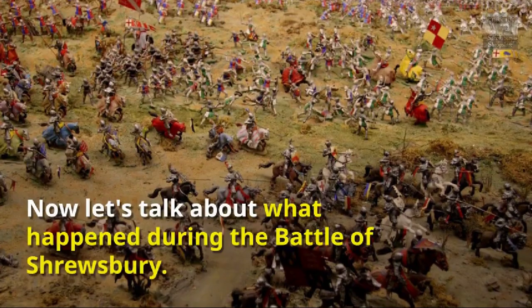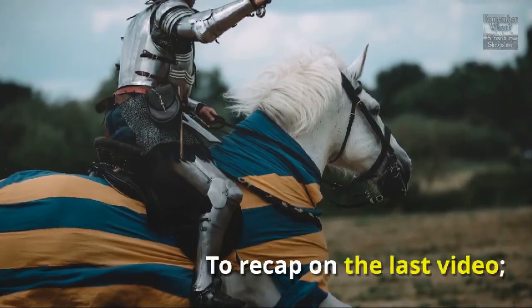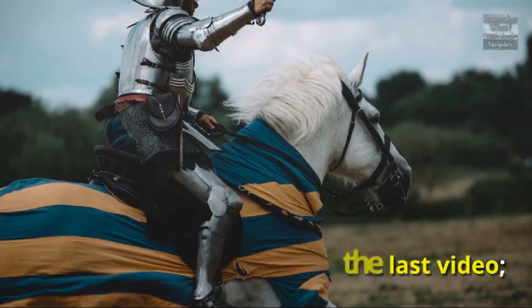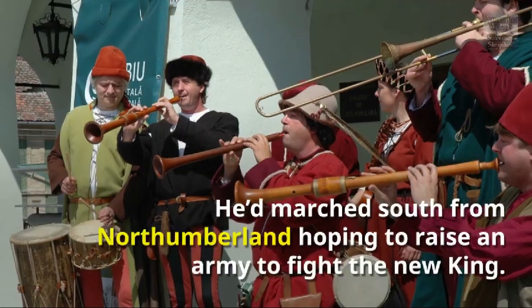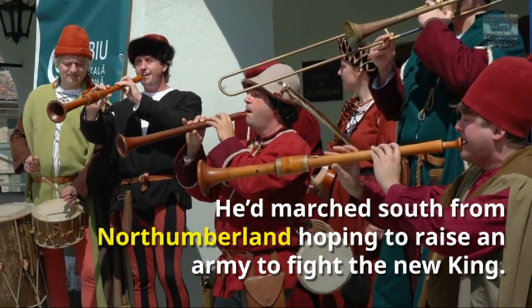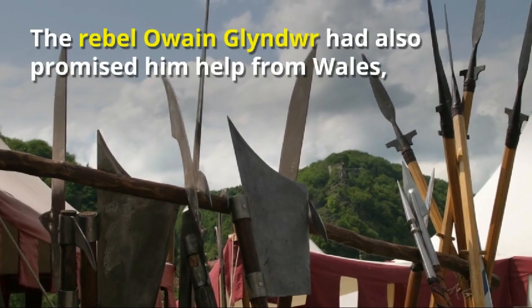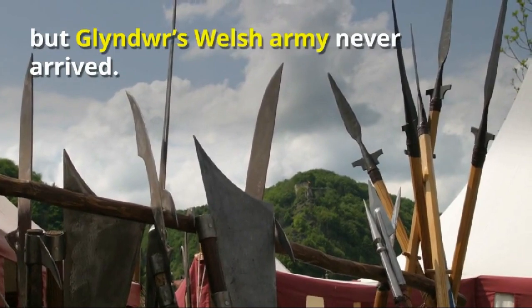Now let's talk about what happened during the Battle of Shrewsbury. To recap on the last video: Harry Hotspur was the son of a powerful northern lord. He'd marched south from Northumberland, hoping to raise an army to fight the new king. The rebel Owyne Glendower had also promised him help from Wales, but Glendower's Welsh army never arrived.